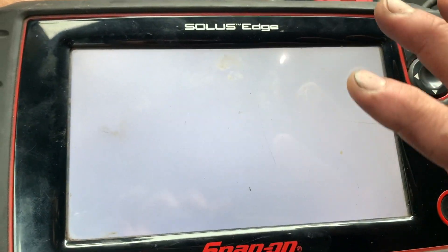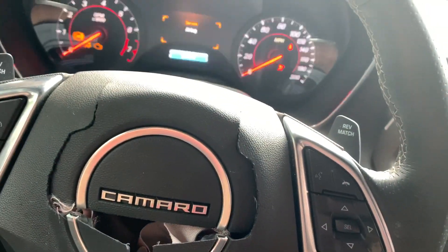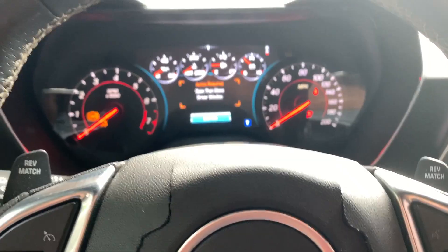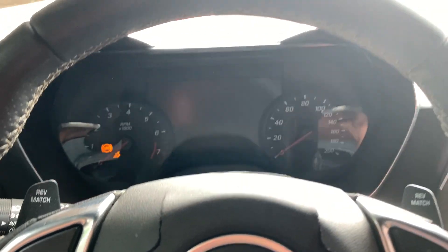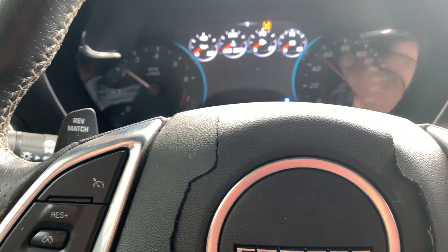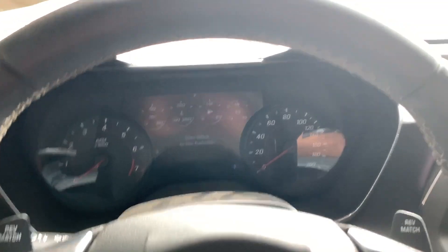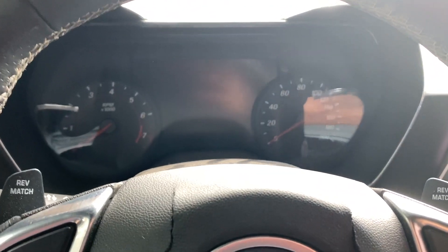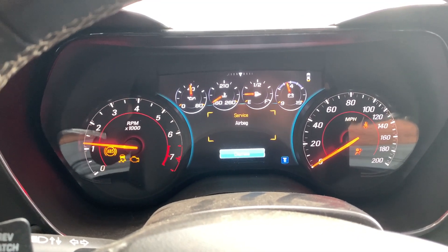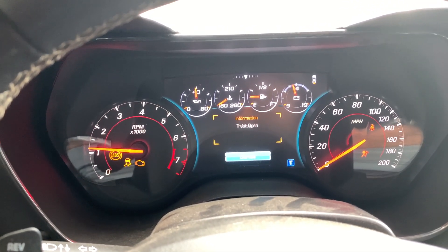Now it's talking to the DME — let's see if it starts. It started! Just turned it off because it went all the way to redline and that is not good. It's running, but it's really, really bad. It's shaking and it's in reduced power mode. There are codes coming from this engine and we need to figure out what those are.